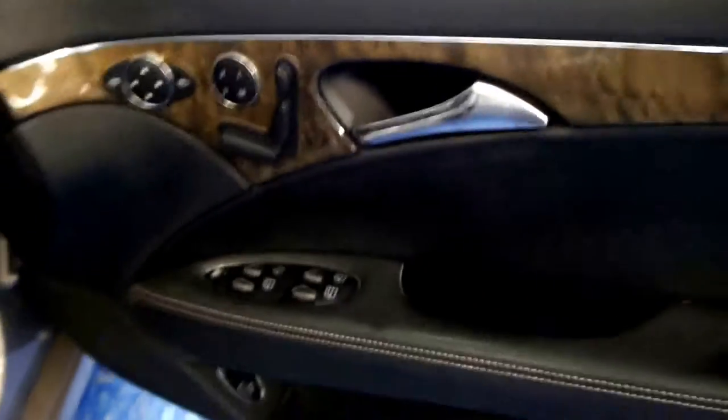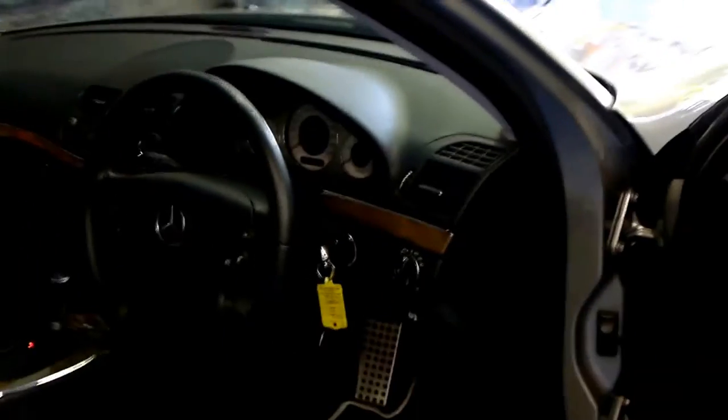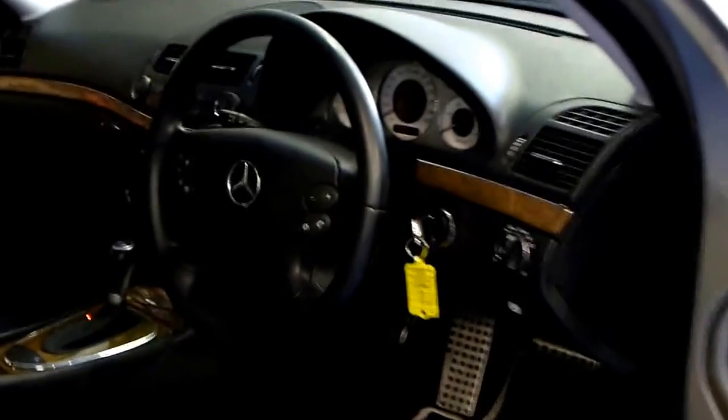It's got memory electric seats, driver and passenger side. It's got a sunroof. It basically came with every option available at the time, including dual-zone climate control, automatic headlights and automatic windscreen wipers.